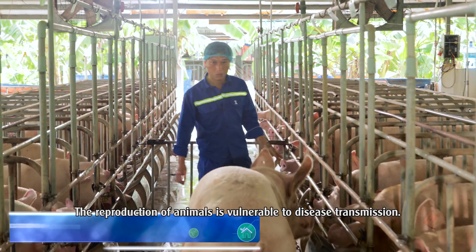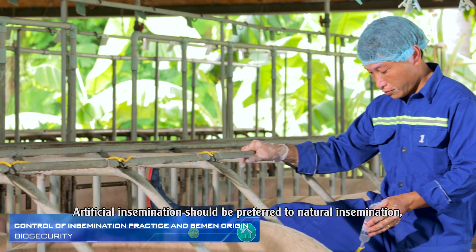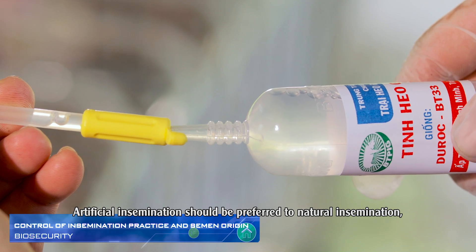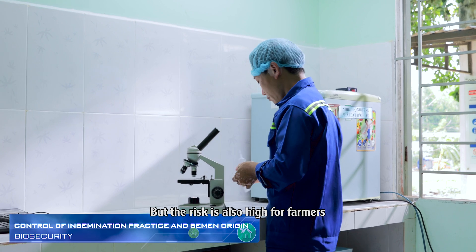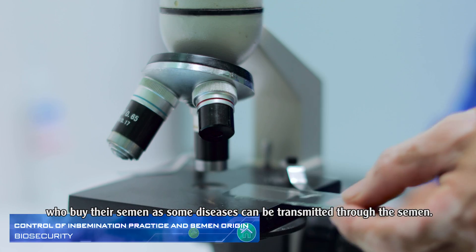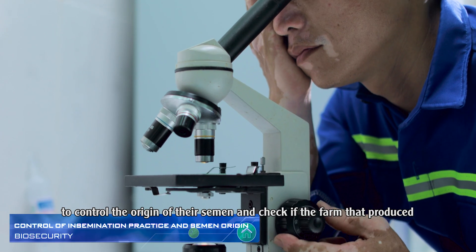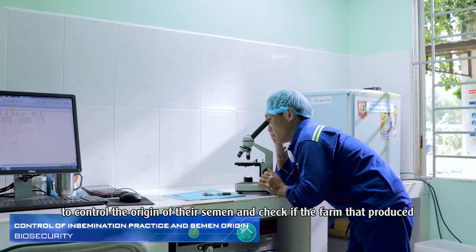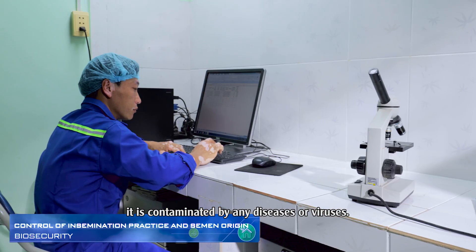The reproduction of animals is vulnerable to disease transmission. Artificial insemination should be preferred over natural insemination, especially if the boars come from another farm. The risk is also high for farmers who buy their semen, as some diseases can be transmitted through semen. Therefore, it is necessary for pig farmers to control the origin of their semen and check if the farm that produced it is contaminated by any diseases or viruses.